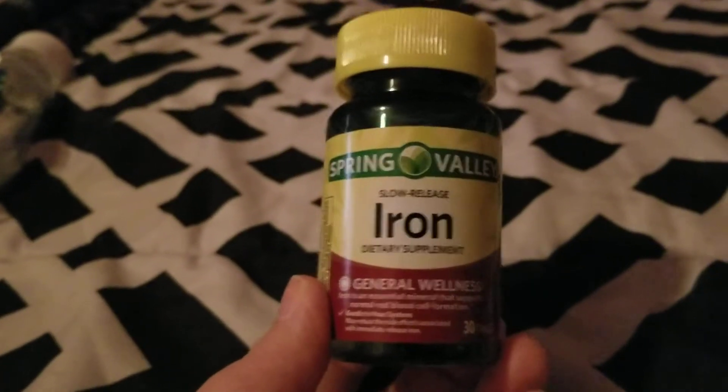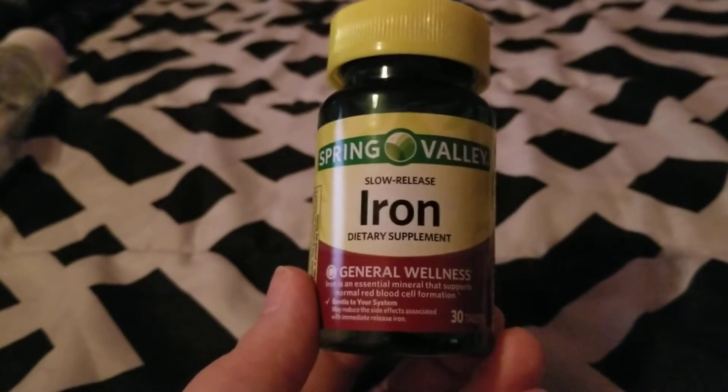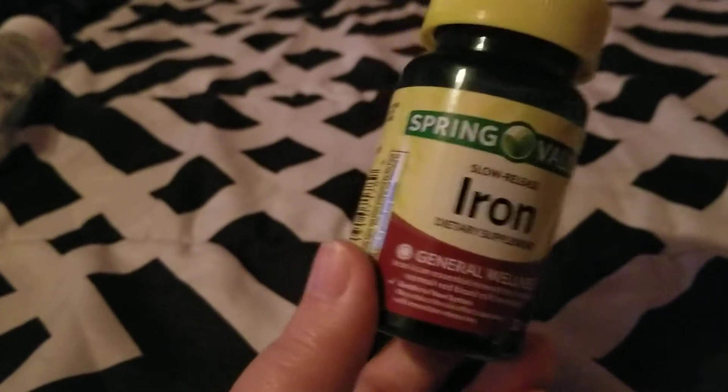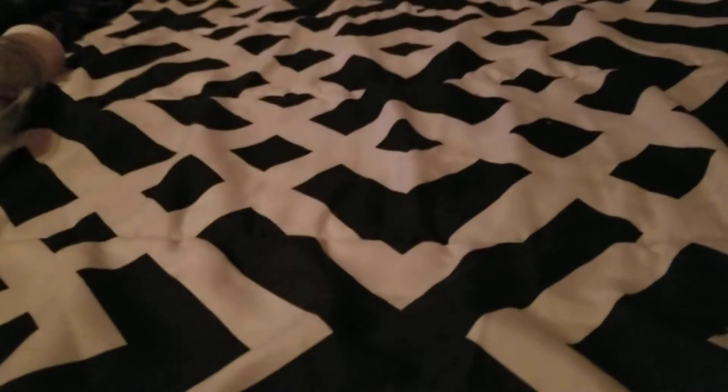My mother finished up Spring Valley Slow Release Iron vitamins. She is anemic and these iron supplements help get her iron levels up. Those came from Walmart and she would repurchase.